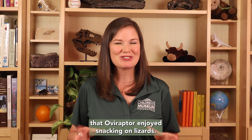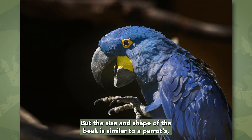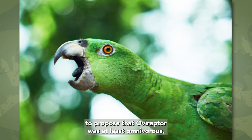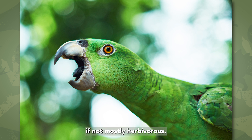We know from stomach contents that Oviraptor enjoyed snacking on lizards. But the size and shape of the beak is similar to a parrot's, which has led many paleontologists to propose that Oviraptor was at least omnivorous, if not mostly herbivorous.